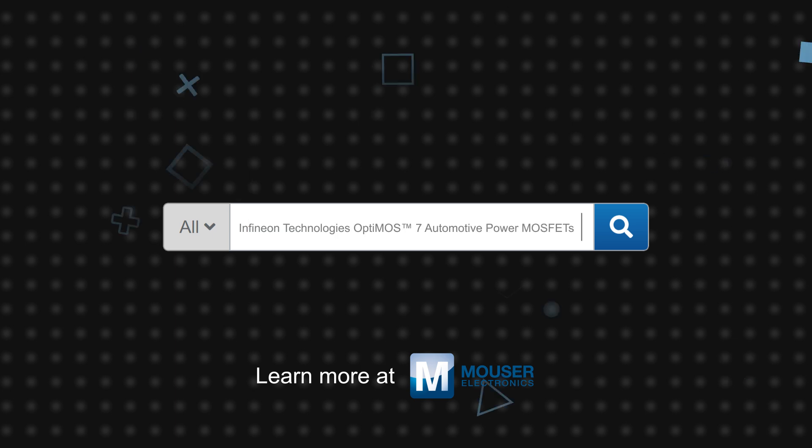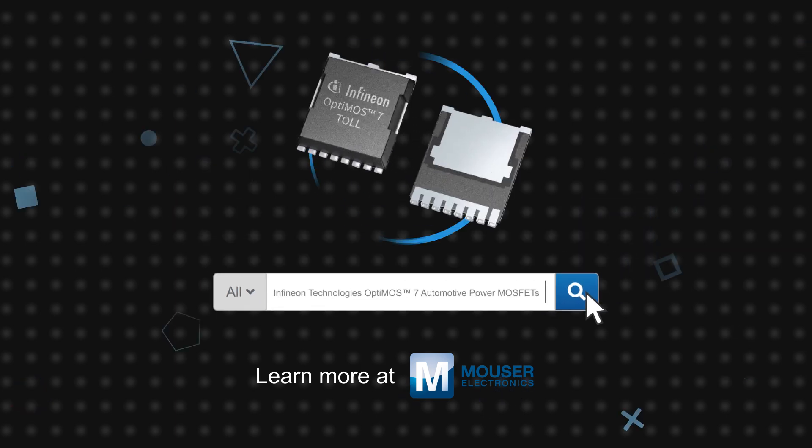Infineon Technologies' OptiMOS 7 automotive power MOSFETs are available now on Mouser.com.